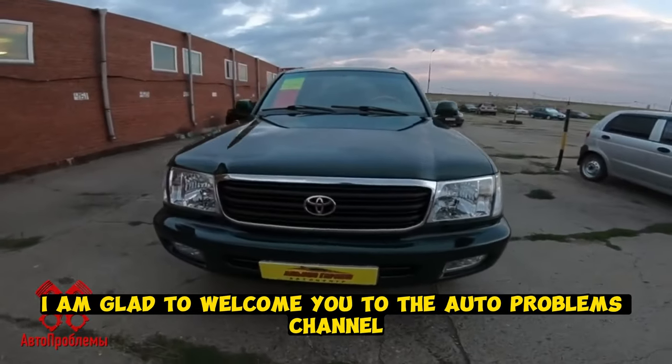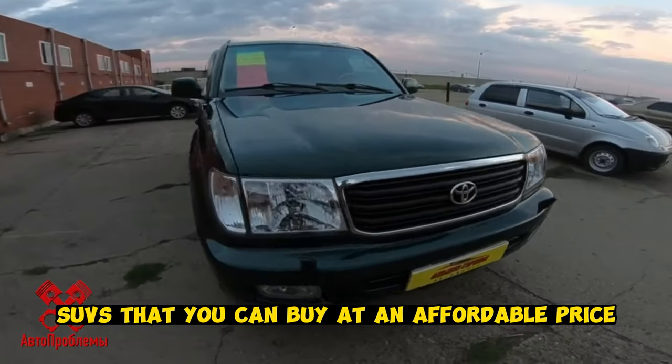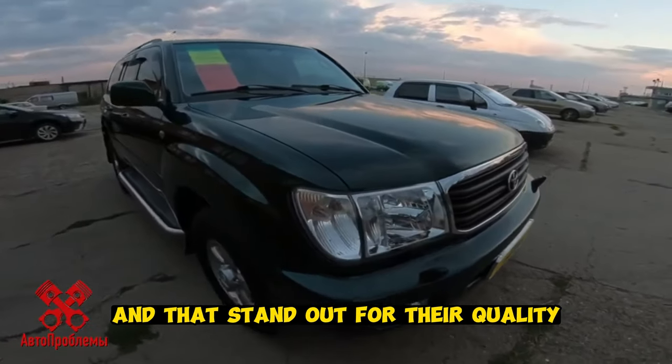Welcome to the auto problems channel. Automotive experts have compiled a list of the best SUVs that you can buy at an affordable price and that stand out for their quality.